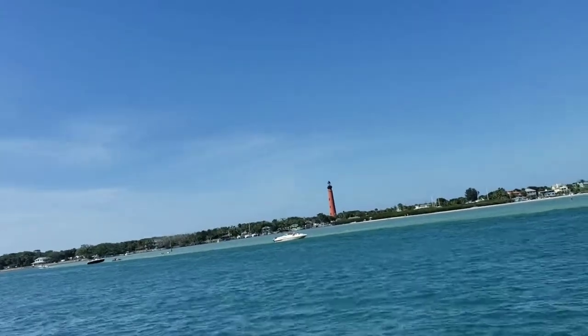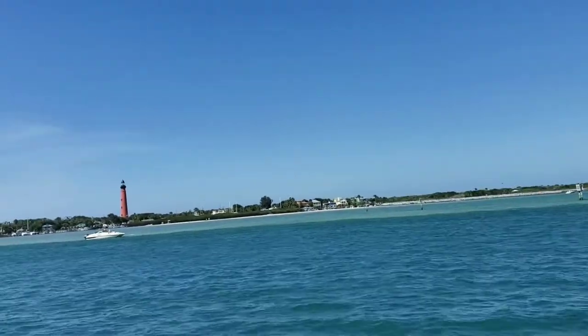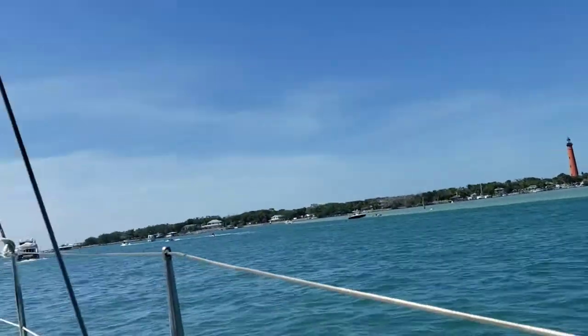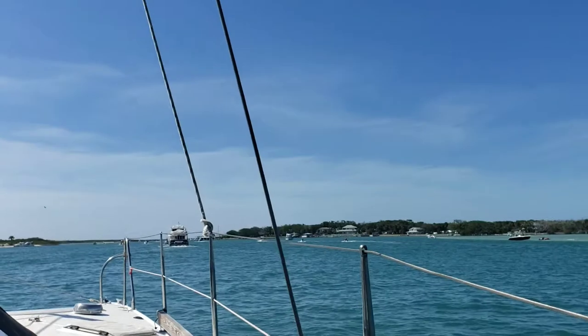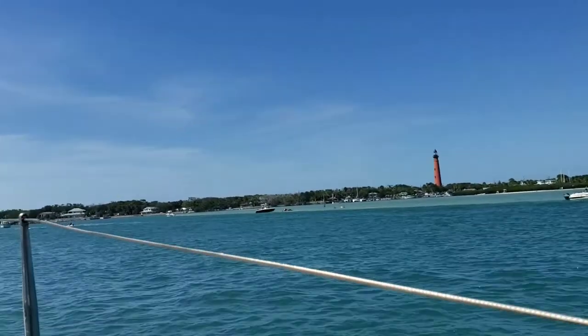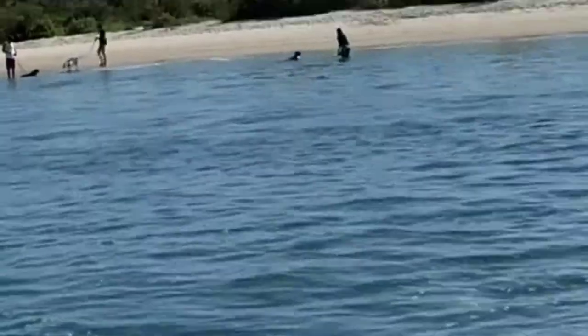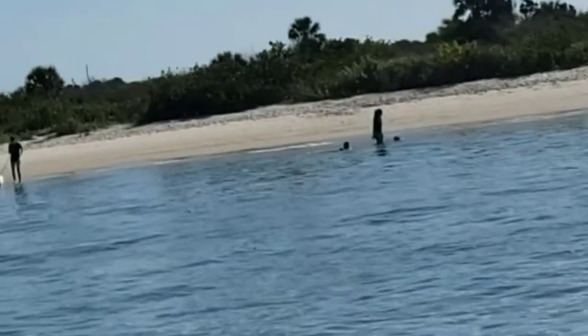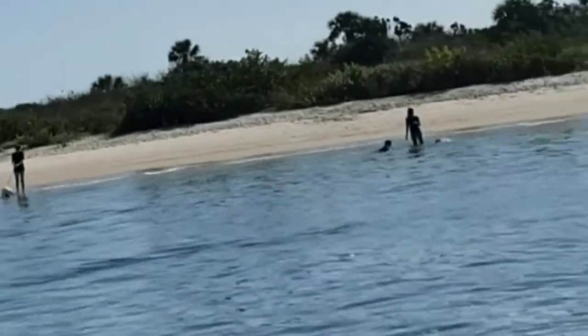You could actually see the sand this morning — it was all exposed. This must be the dog beach. Look how many dogs they have out here — how cute is that?